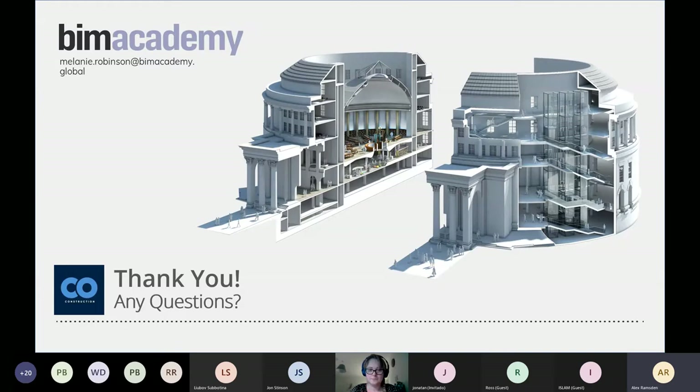Question from the audience: For government and public sector projects, did the 2016 BIM mandate actually happen or was it delayed? The mandate did come in in April 2016, and in Scotland a year later in 2017. It's still very much in place today — the Level 2 terminology is gone, but it's still a mandate that public sector projects use BIM according to ISO 19650.